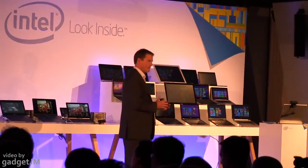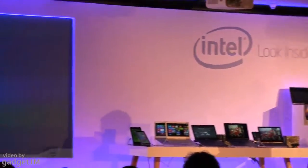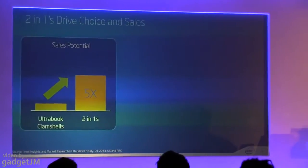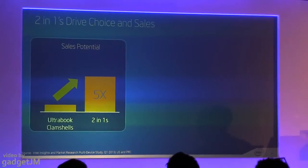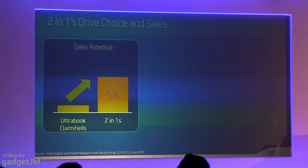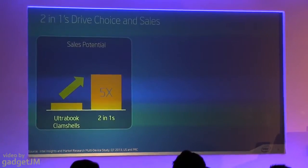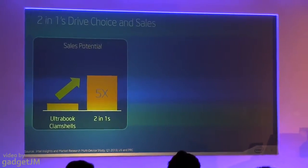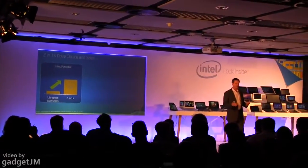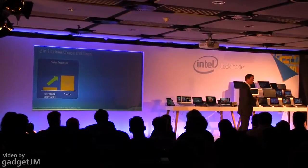I want to start by sharing some market research that we did to assess and build conviction around how exciting the 2-in-1 category is. We conducted this research with hundreds of people. We brought them into rooms where they were able to play with smartphones, tablets, Ultrabooks, and 2-in-1 devices, and at the end of it, tell us which one they wanted most — which is the first one they would purchase.